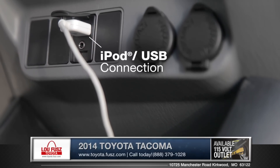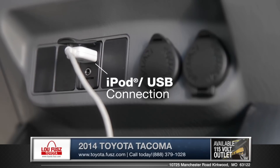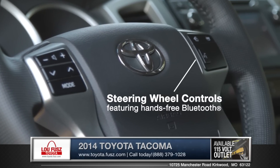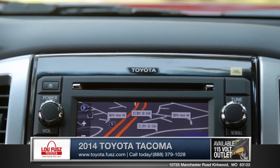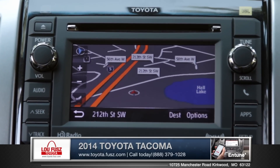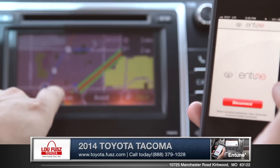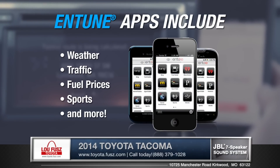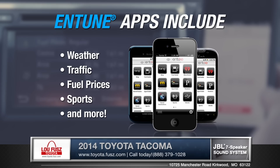A standard USB port allows for easy iPod integration and you will appreciate Tacoma's standard built-in audio and phone controls. An optional 6.1-inch high-resolution navigation screen not only helps you find your way, but with services like Entune, you can use mobile applications to purchase tickets to movies, reserve a table at a restaurant, and even check gas prices.